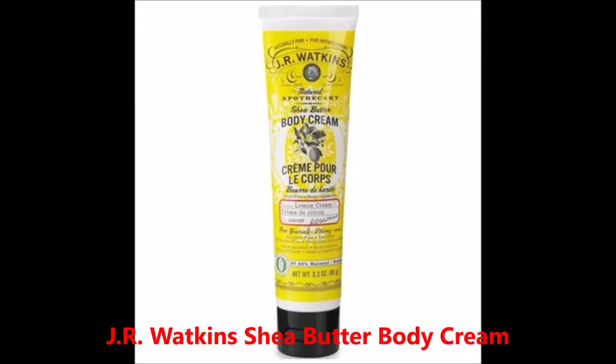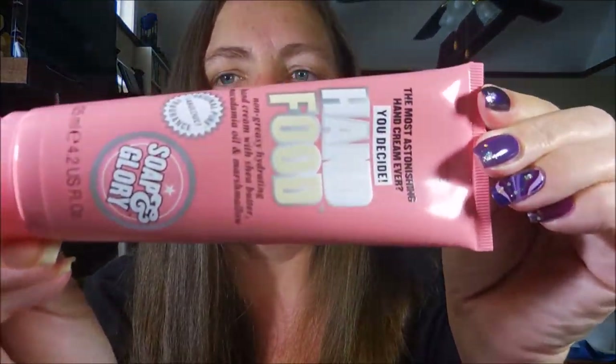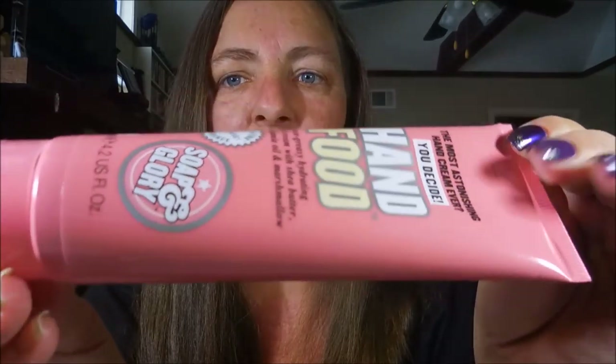Question number two: favorite cuticle hand cream. I'm going to insert a picture of the one I always use — it's J.R. Watkins Lemon Cream. It's a nice thick, creamy one I'll put on before bed. I also love the Soap and Glory Hand Food — that's one of my other favorites for hand creams.